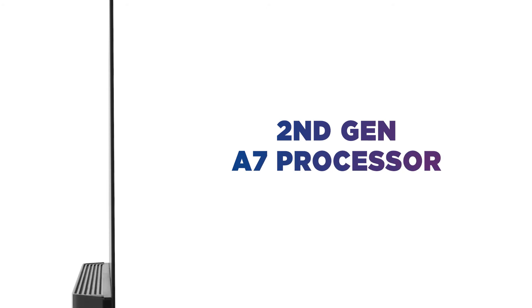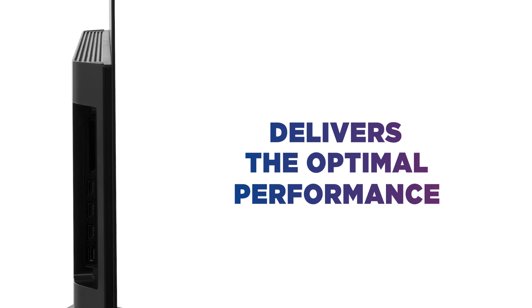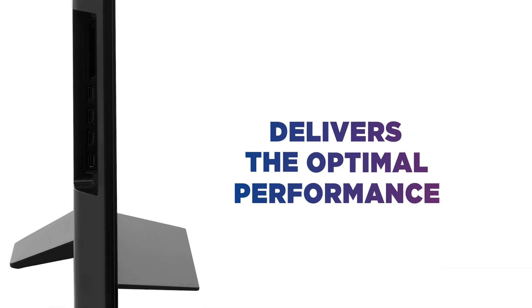The second generation Alpha 7 processor delivers the optimal performance with a deep learning AI algorithm that delivers a breathtakingly detailed picture and custom sound.